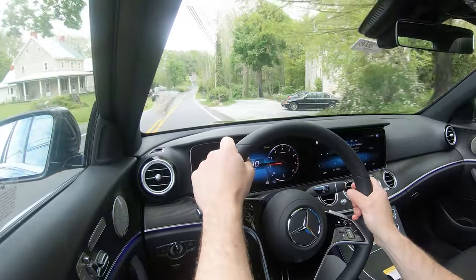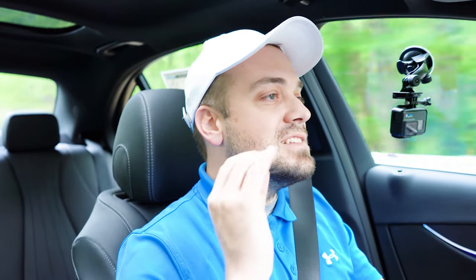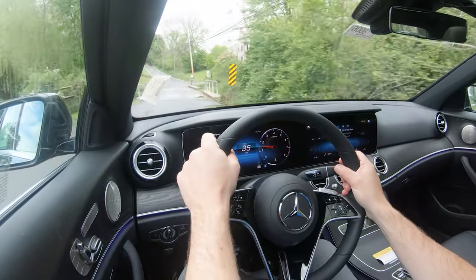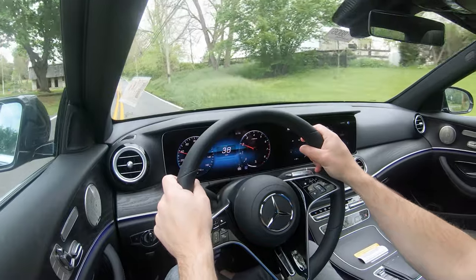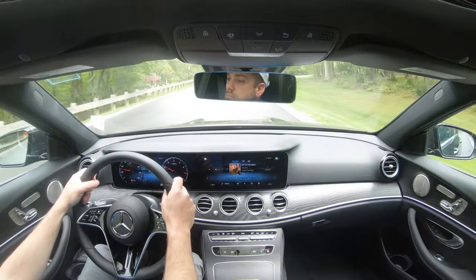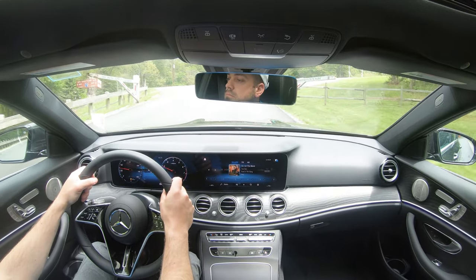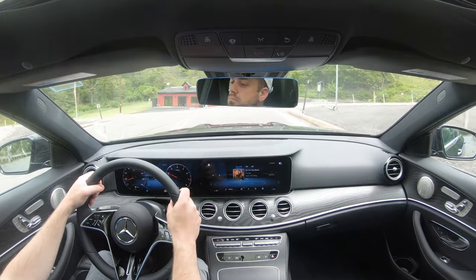Overall ride quality has been 100% perfectly fine — that adaptive suspension is certainly doing a very good job. The first thing I immediately noticed when I started driving this one is that it is an incredibly serene cabin — there isn't much exterior wind noise or road noise at all. There is also an acoustic comfort package for $1,100 that gives you a laminated front windshield and laminated front door glass, which further contributes to that quietness.